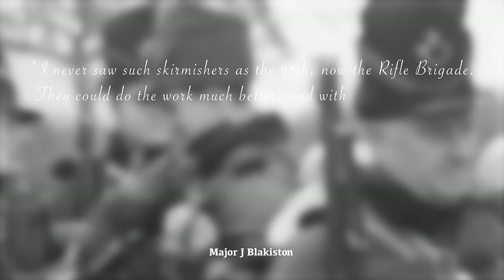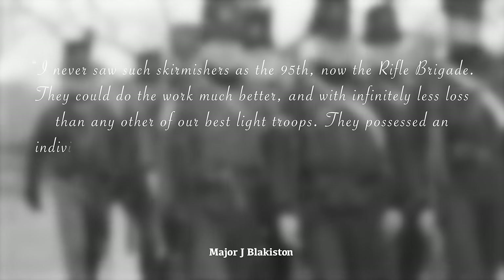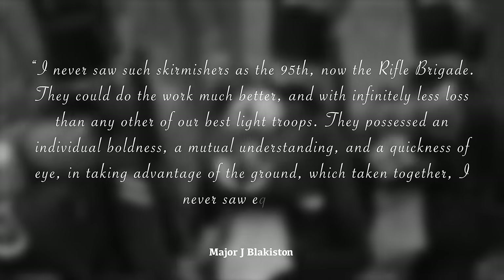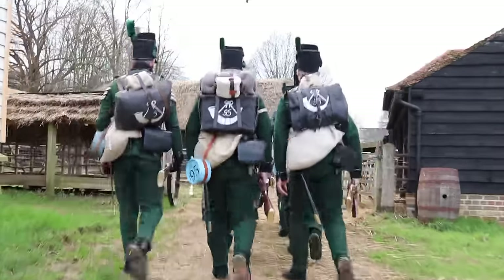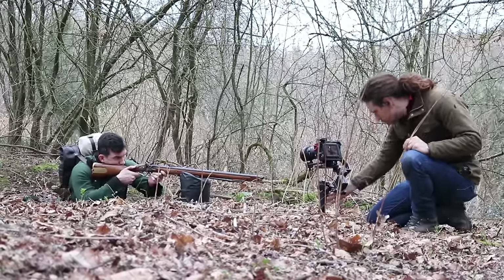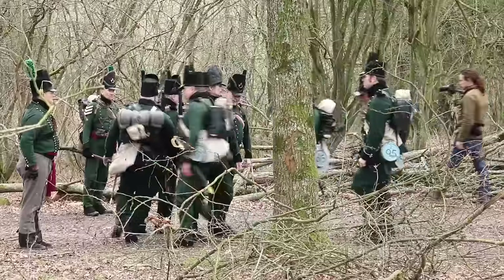Wellington's tribute to the 95th was unequivocal: 'I never saw such skirmishers as the 95th, now the Rifle Brigade. They could do the work much better and with infinitely less loss than any other of our best light troops. They possessed an individual boldness, a mutual understanding, and a quickness of eye in taking advantage of the ground which, taken together, I never saw equalled.' Thanks to the 95th Rifles, the French 45th, and the Chiltern Open Air Museum for hosting.